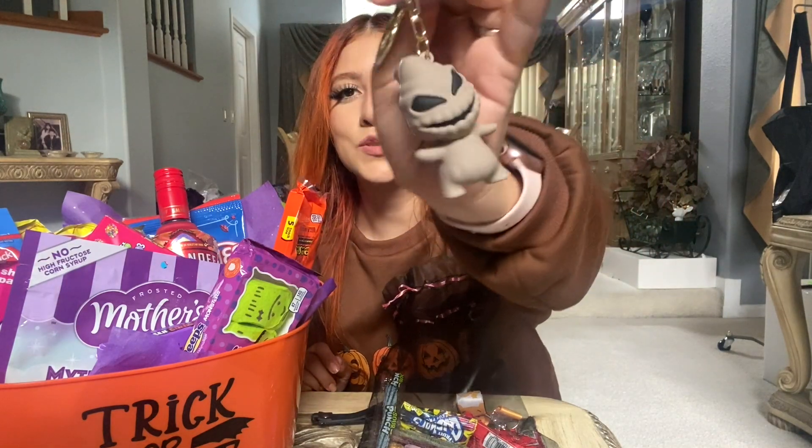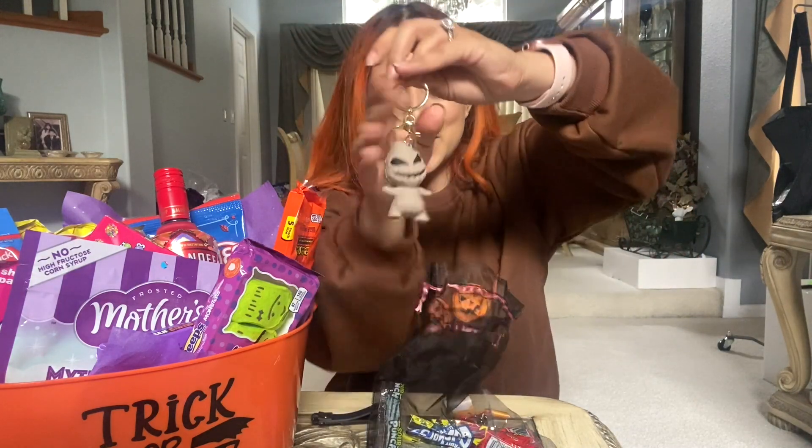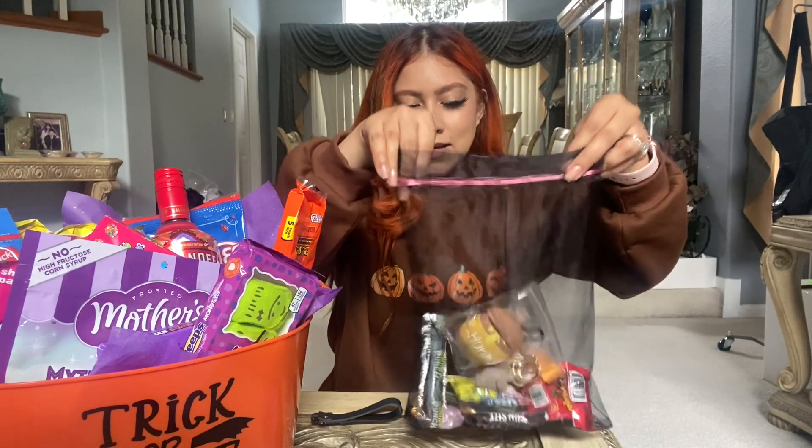I also have this little keychain — it's like a little lanyard of Winnie the Pooh. She loves Winnie the Pooh so I'm going to throw that in there. Then I have this little Oogie Boogie keychain which I thought was so adorable. There were two options — a brown one and a green one — but the green one looked kind of gross so I got her this one. I think it's so cute.